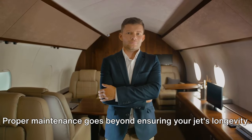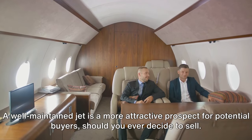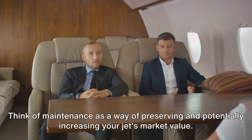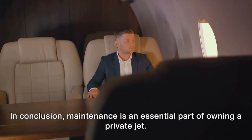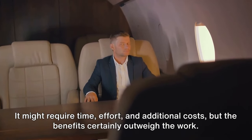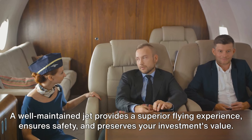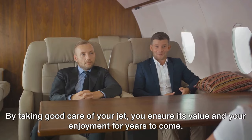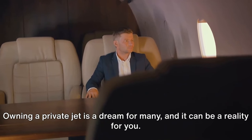Proper maintenance goes beyond ensuring your jet's longevity — it also plays a pivotal role in maintaining its resale value. A well-maintained jet is a more attractive prospect for potential buyers, should you ever decide to sell. Think of maintenance as a way of preserving and potentially increasing your jet's market value. Maintenance is an essential part of owning a private jet. It might require time, effort, and additional costs, but the benefits certainly outweigh the work. A well-maintained jet provides a superior flying experience, ensures safety, and preserves your investment's value. By taking good care of your jet, you ensure its value and your enjoyment for years to come.